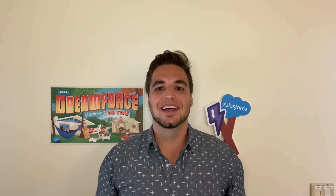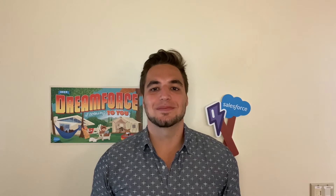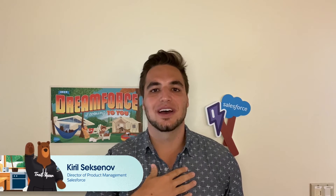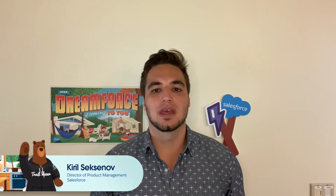Hi everyone, thank you so much for joining this session. My name is Kirill Saxonov, and I'm a Director of Product Management on the Salesforce platform, with my focus being the entire UI stack.